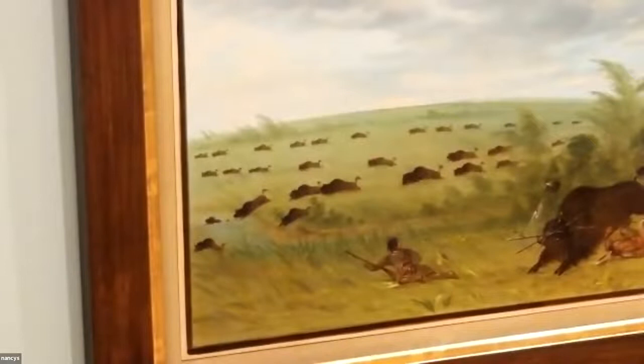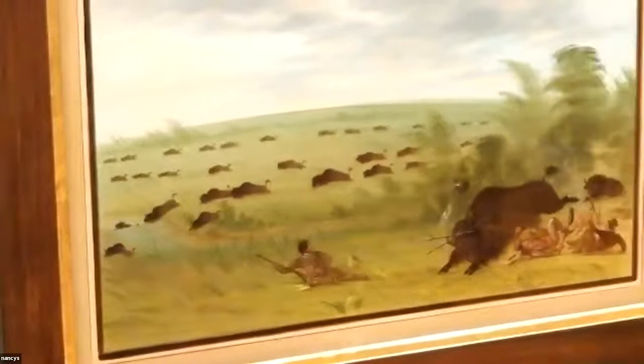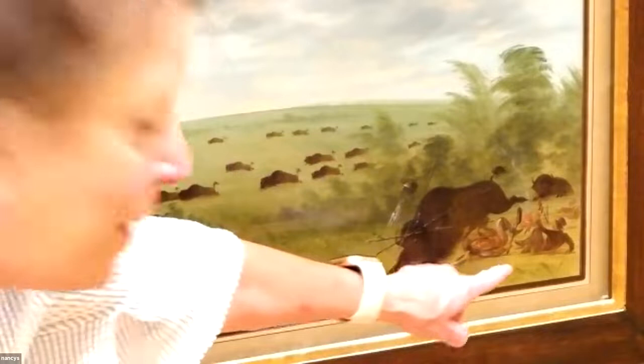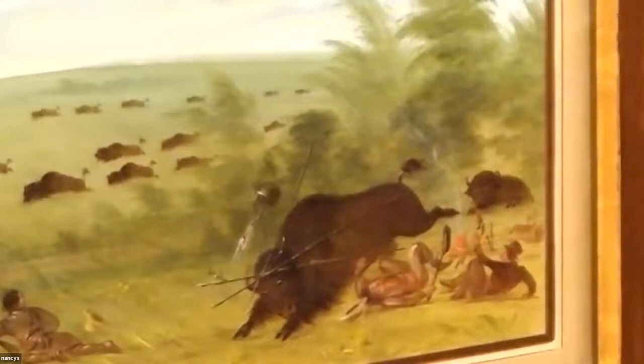What we're looking at is called 'Bivouac of the Artist.' Over here by this campfire is George Catlin and his Native American guide. You can see that a buffalo has trampled through their campground there — that supposedly really happened. In fact, the guide was killed in this incident.